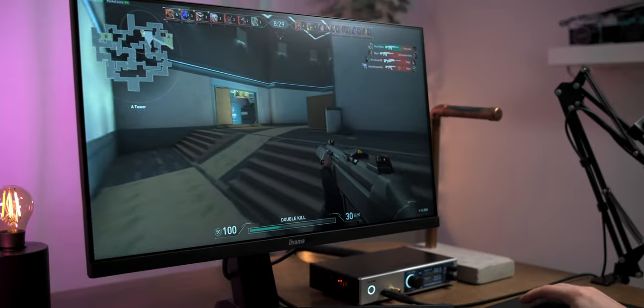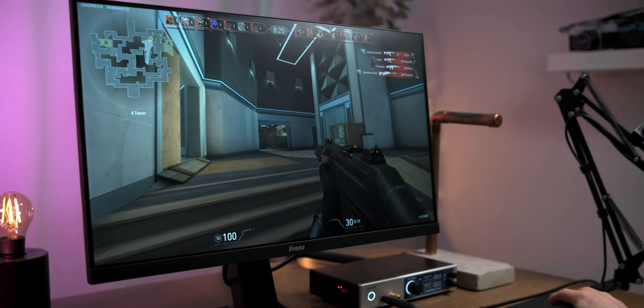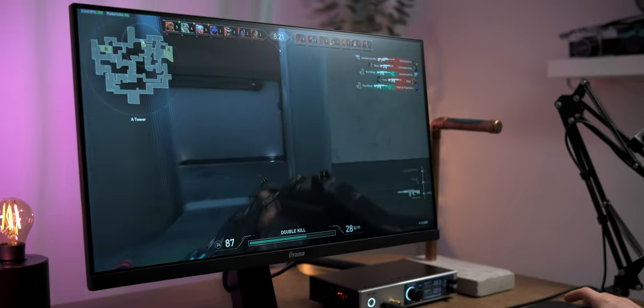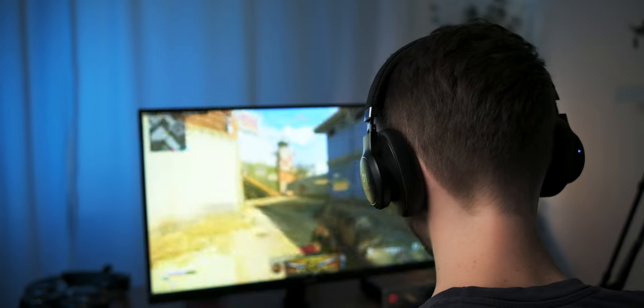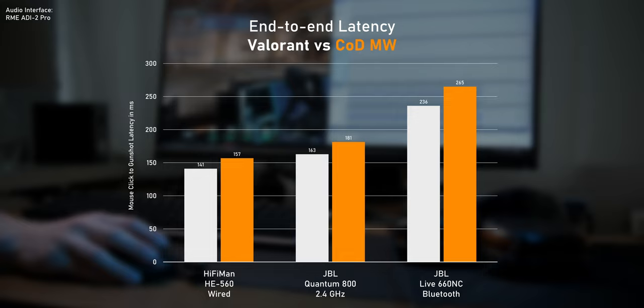Valorant is a very competitive game where audio cues play an extremely important role. I absolutely would not recommend using Bluetooth for games like Valorant or CS:GO, but for single-player games you can easily get away with it. Even in COD Warzone, I didn't feel like I had a huge disadvantage when using Bluetooth. The baseline audio latency is even a bit higher than in Valorant, and COD's audio cues aren't that great anyway.